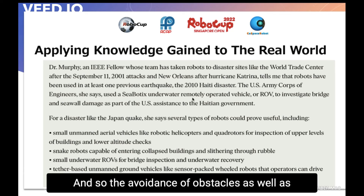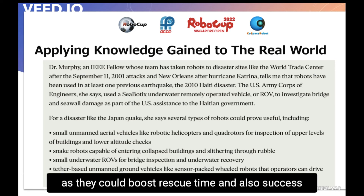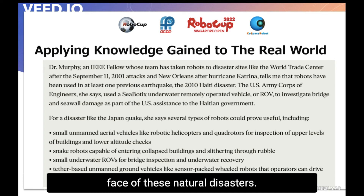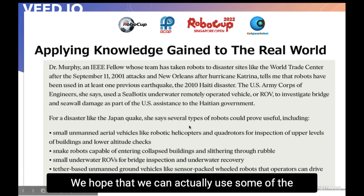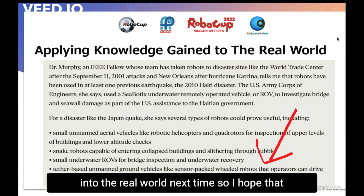The avoidance of obstacles as well as finding a quick way out are actually pretty crucial, as they could boost rescue time and success rate, which could easily mean less loss of life in the face of natural disasters. Here you can see real robots that could drive remotely to search for survivors. We hope that we can apply some of the things we found out and learned in this simulator to the real world.